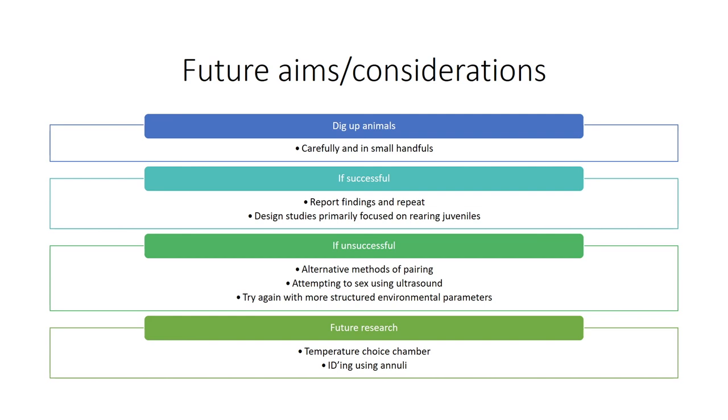When we go to dig these animals up next time we will need to do so very carefully using small handfuls — this will take a long time, however, as juveniles can be as small as worms. If we are successful we can report these findings and repeat so we can grow our population and design studies focusing on rearing juveniles so we can perfect it later on.